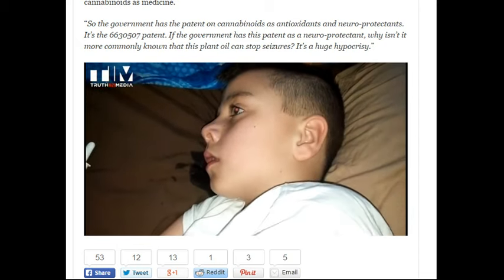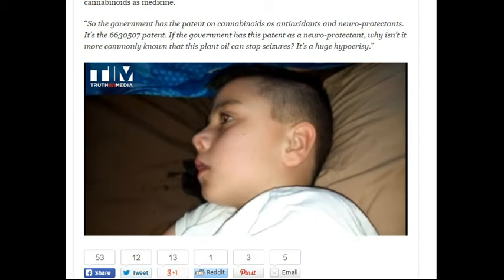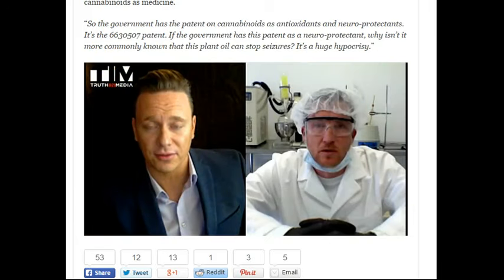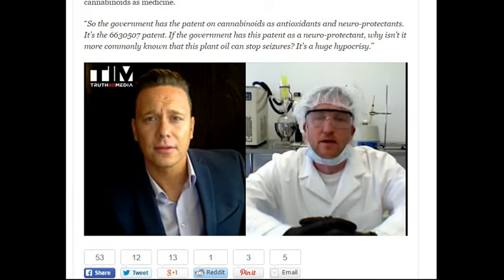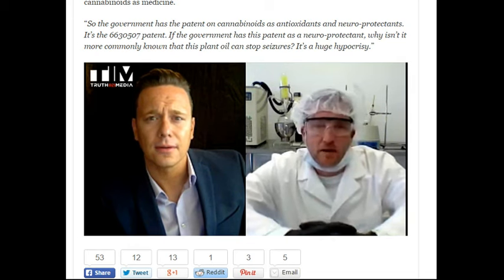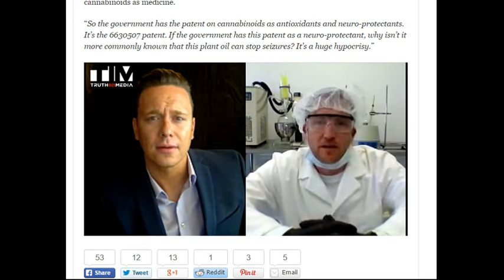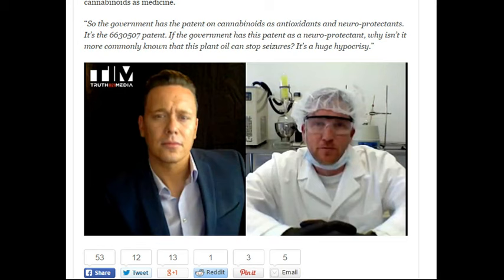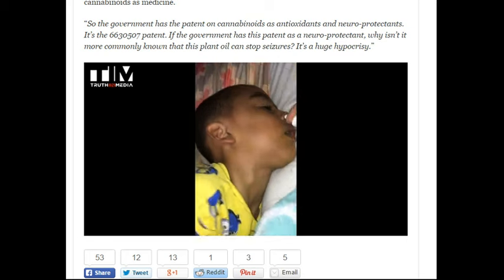You had families actually video-record these instances where they administer this nasal spray as well — is that correct? Correct. I could go on Facebook or social media and tell people that I've developed a miracle drug and nobody would believe it or they'd challenge me. So there is no other proof as good as video proof. The videos that you've shared with us are incredible. Oh, it's amazing.